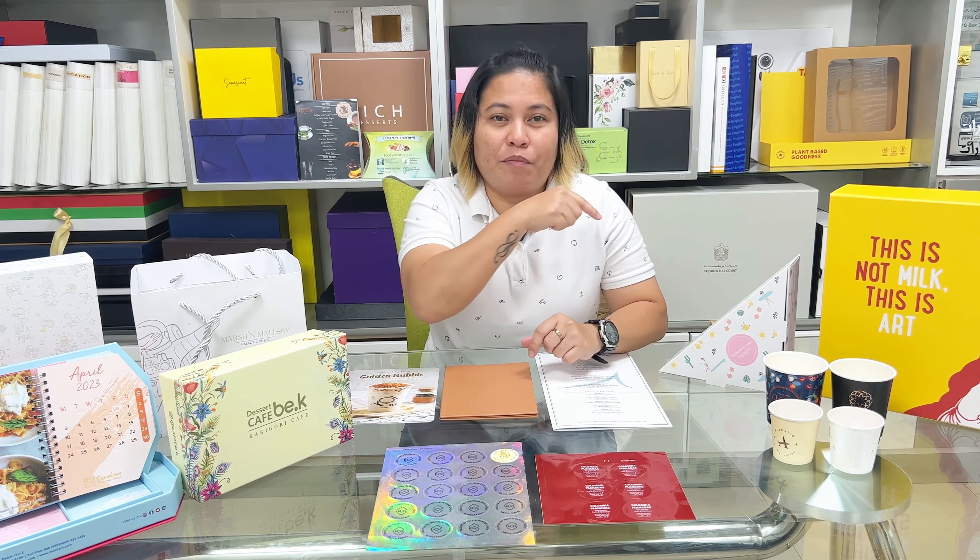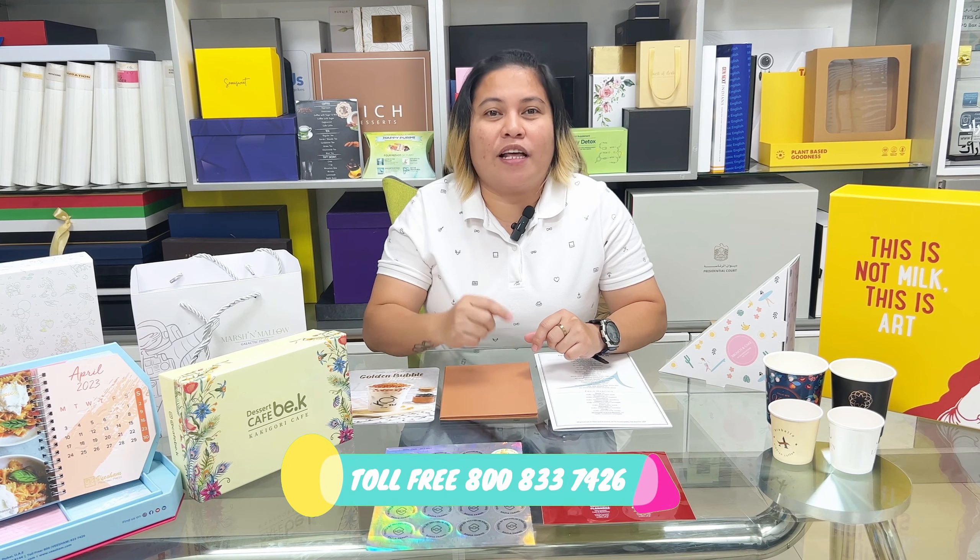Did you find something that you're looking for? Or are you looking for something completely different? Don't worry, contact us on the number flashing below and we will assist you anytime.